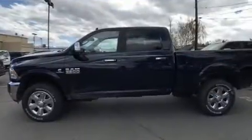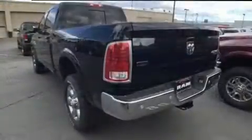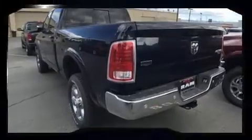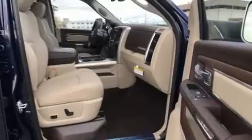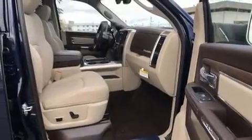It's equipped with tons of terrific amenities, but it won't break your budget. Like leather upholstery, delay off headlights, an outside temperature display, automatic dimming door mirrors, heated and ventilated seats, turn signal indicator mirrors, and more.